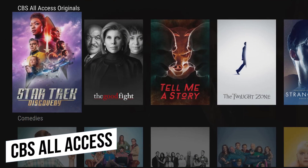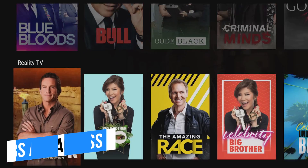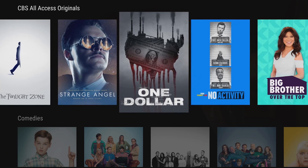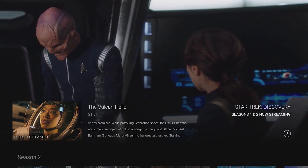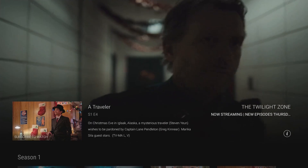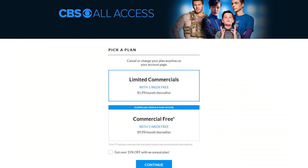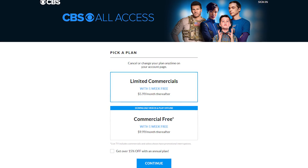CBS All Access is a newer subscription service with thousands of episodes of TV shows on demand. In addition to the back catalogue of hits from the CBS network, they also offer streaming of live local NFL games and original content including Star Trek Discovery, The Good Fight, and the most recent reboot of The Twilight Zone. At this time, their app is full of bugs. Just like Hulu, the CBS All Access basic plan is $5.99 per month with limited commercials.